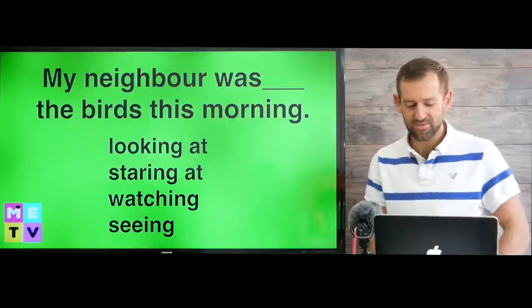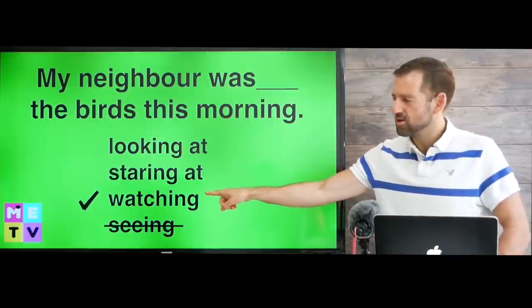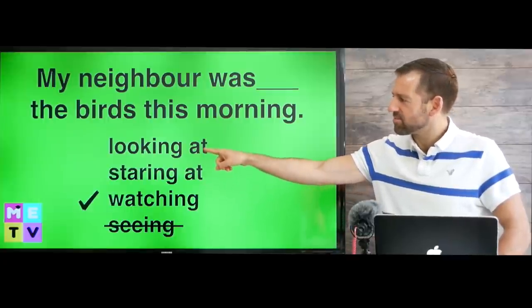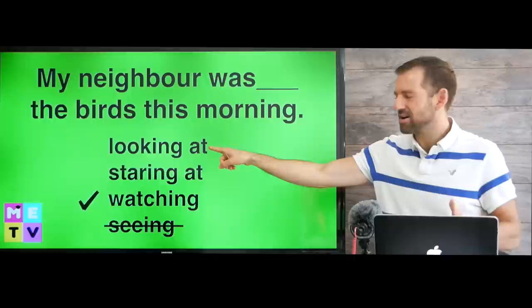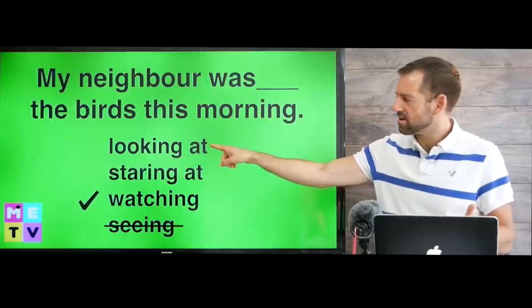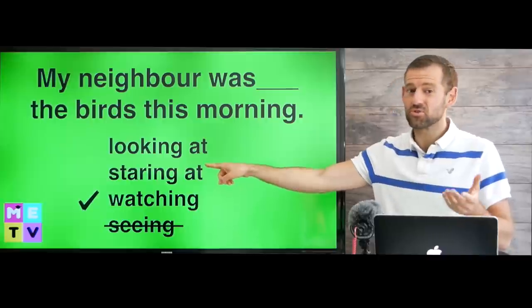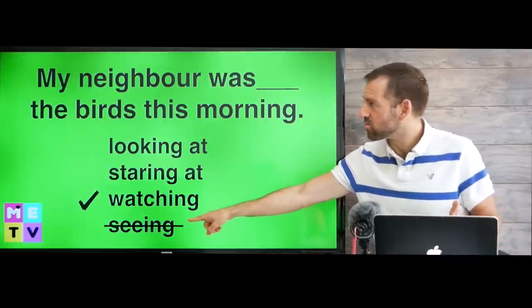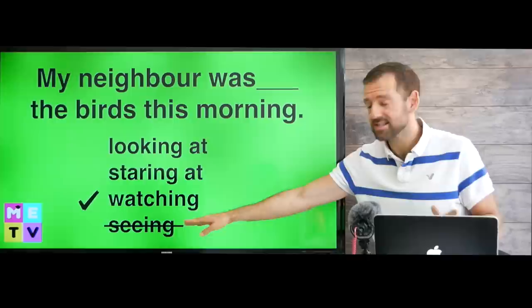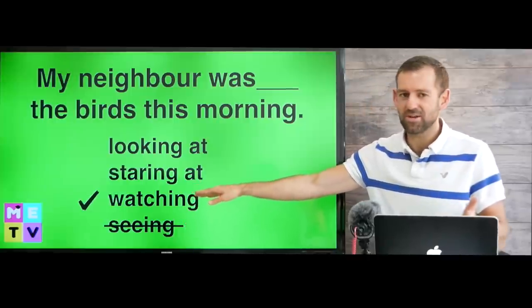I'm going to tell you right now. Watching is the correct answer. You could say my neighbor was looking at the birds this morning, but that might sound a little bit strange. And you could say my neighbor was staring at the birds this morning, but that would be even stranger. And you can't say my neighbor was seeing the birds this morning — you can't say that at all. So the best option is watching.